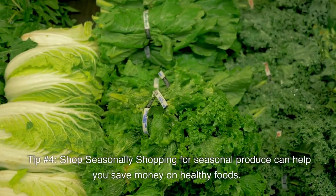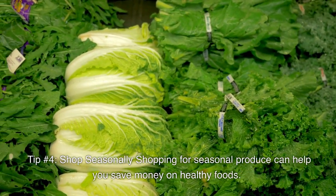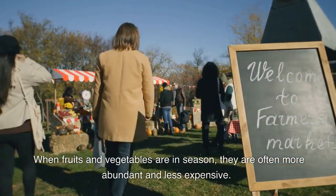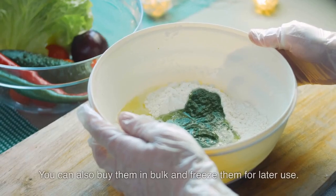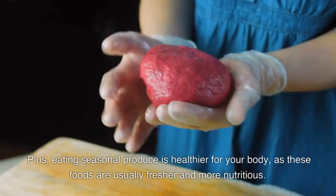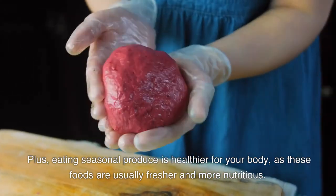Tip number 4: Shop seasonally. Shopping for seasonal produce can help you save money on healthy foods. When fruits and vegetables are in season, they are often more abundant and less expensive. You can also buy them in bulk and freeze them for later use. Plus, eating seasonal produce is healthier for your body, as these foods are usually fresher and more nutritious.